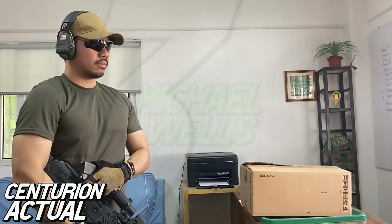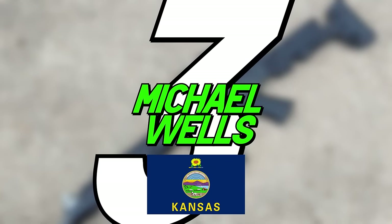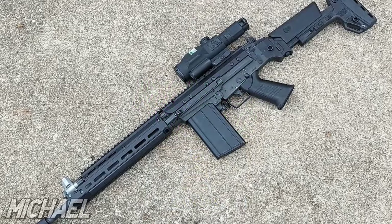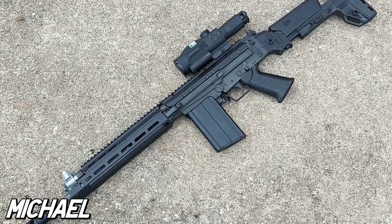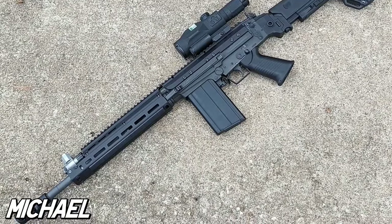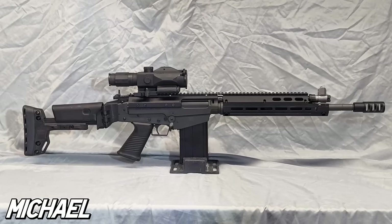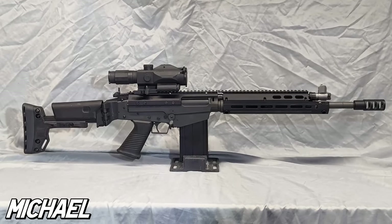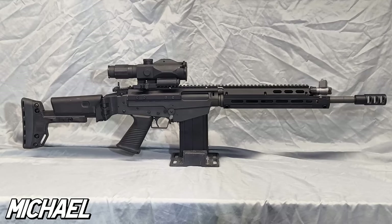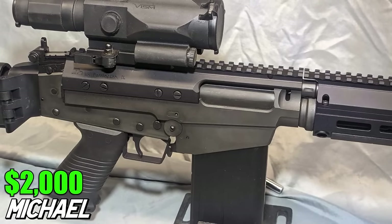From the first submission from the Philippines, to the first submission made for this episode, we have Michael Wells and his VFC FAL DX at the third spot. Michael, much like myself, is a big .308 fan — M14s, FALs, G3s, and so on. For this unique rifle, it was all about bringing it to modern spec. A budget of $2,000 was used to get as many official DSA parts as possible, along with getting them to all fit with some machine work.